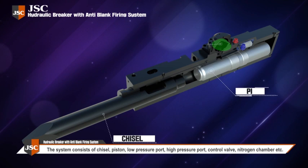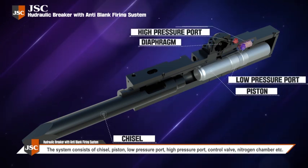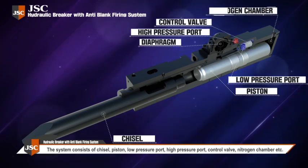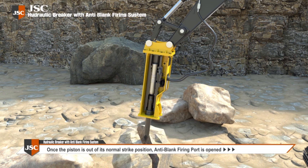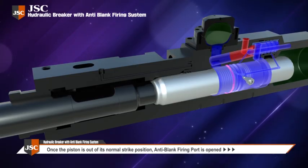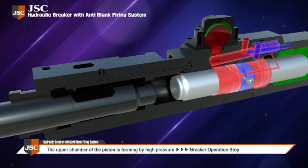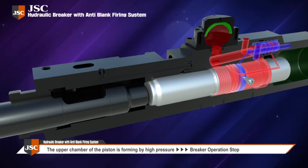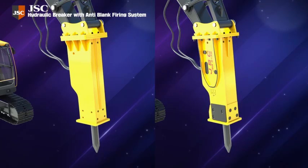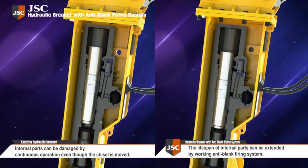To solve these safety issues, we've developed a hydraulic breaker with an anti-blank firing system. This system consists of a chisel, piston, low pressure port, high pressure port, control valve, and nitrogen chamber. When the piston is out of the normal blow range, the anti-blank firing system opens, forming a high-pressure upper piston chamber, causing the piston to stop.